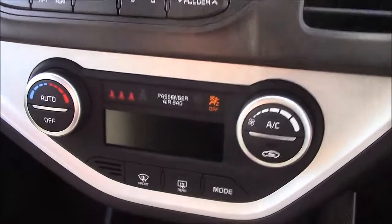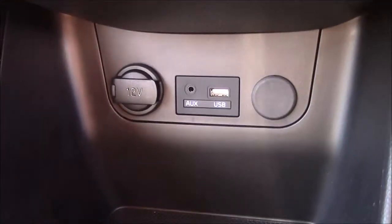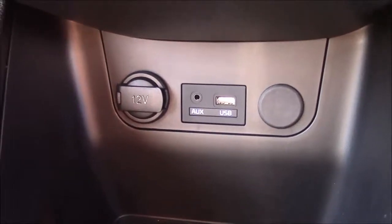Moving down, you'll find your dual climate control settings. And just below that, you'll find your various power outlets, such as your auxiliary port, a USB port, and a 12-volt power socket for the use of all your gadgets.